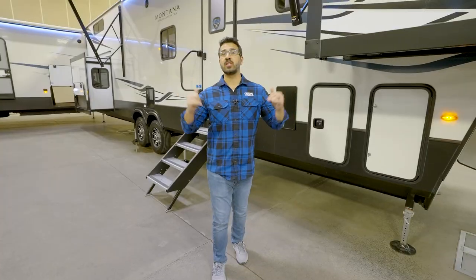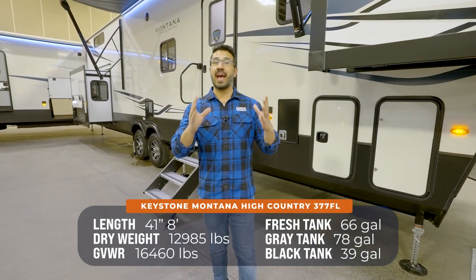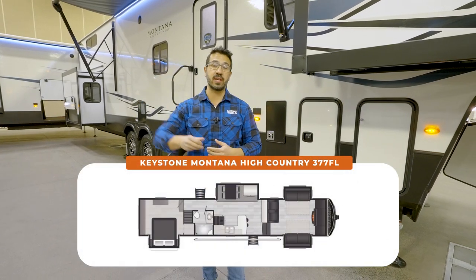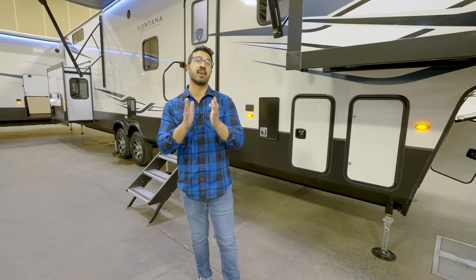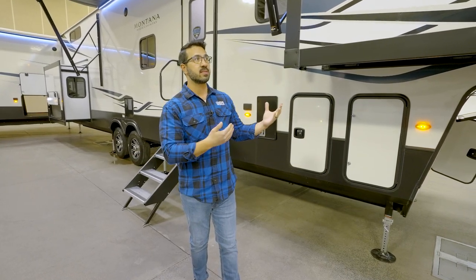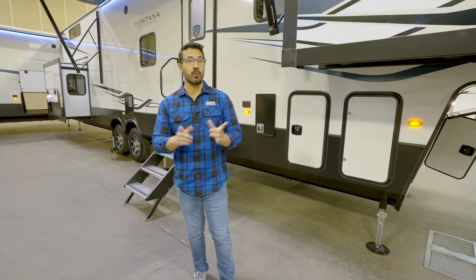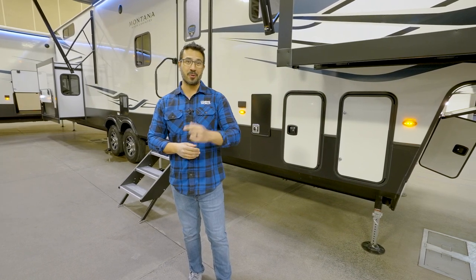This is the 2023 Keystone Montana High Country 377 FL — the best of both worlds. You have the front living room, bunk loft space up top, a big bedroom, washer/dryer prep, and everything you need. But if you're thinking it might be a little too big and want something smaller with a more traditional bunk style, I've got a really unique floor plan coming up for you right now.